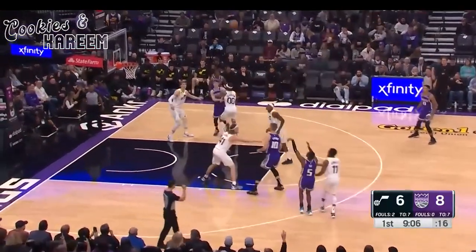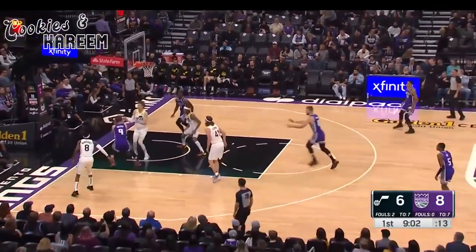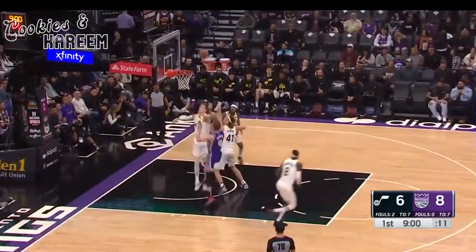Sabonis sets the drag screen. Fox launching the three — he's 0 for 2 from deep. Good hustle and rebound underneath by Herter.